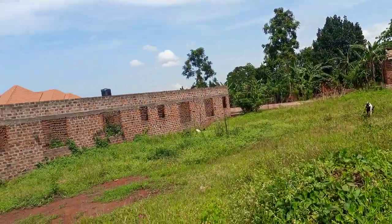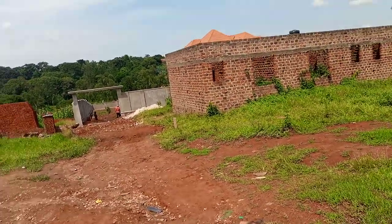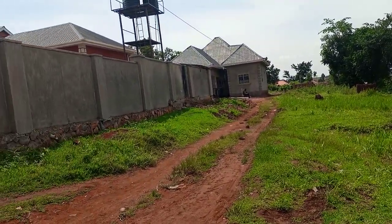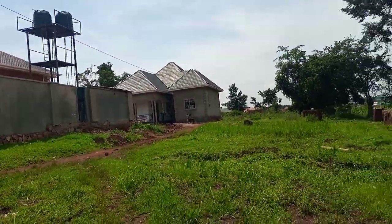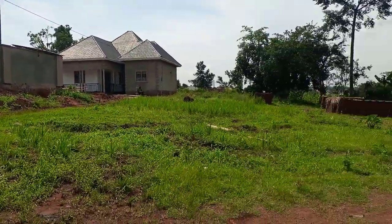Flats, rentals — everything as you can see. So this is the plot; the neighborhood is already developed. Everything is in place: electricity, national water, piped water — everything on point.